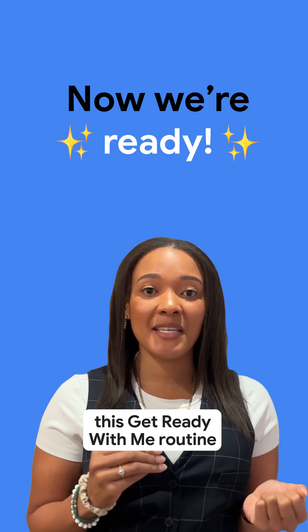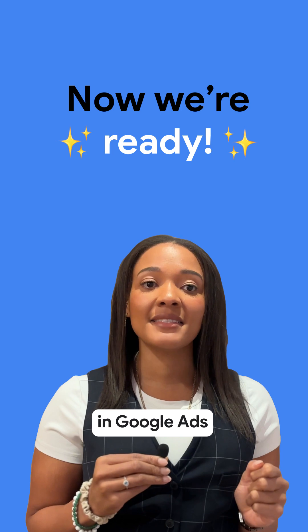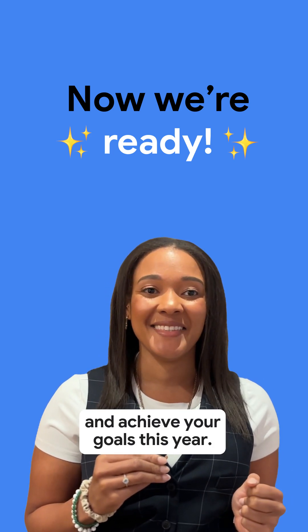Now we're ready. Thanks for watching this Get Ready With Me routine. And don't forget, set your data foundations in Google Ads to get your business in top shape and achieve your goals this year.